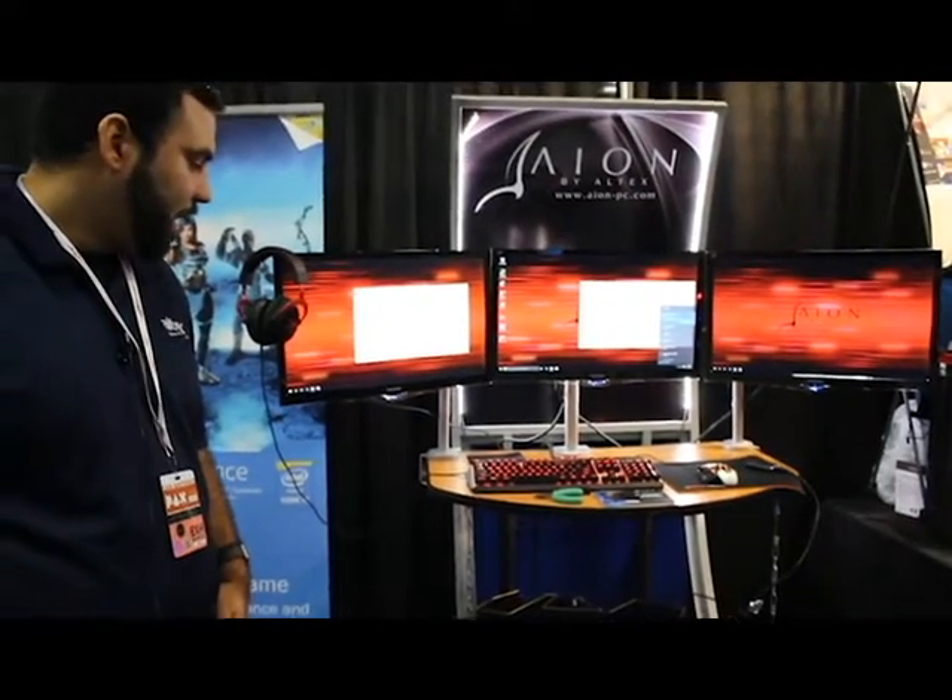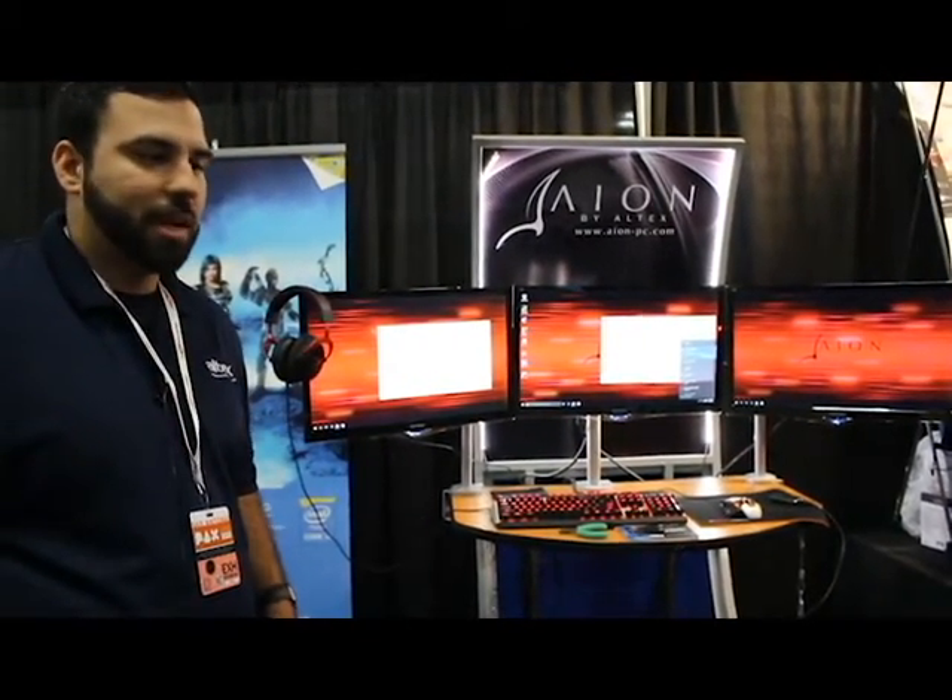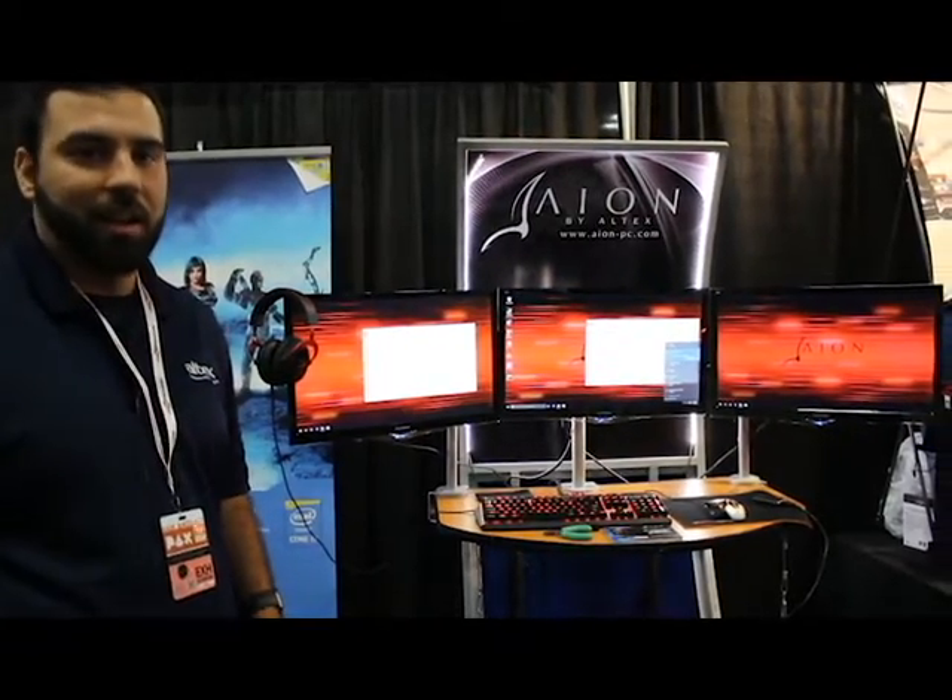If you guys were at PAX South, I appreciate you stopping by. We had a great time here — great community. Thank you.